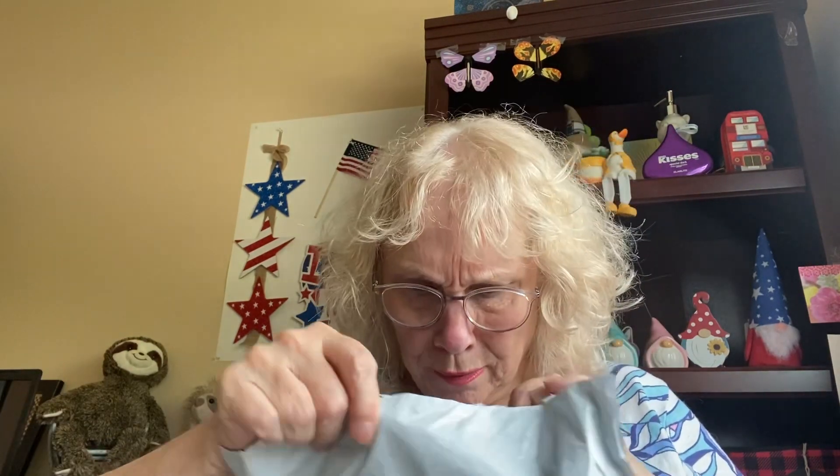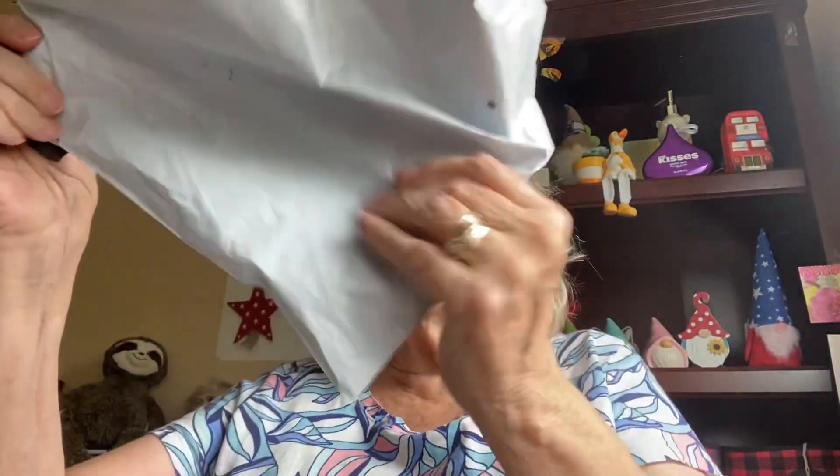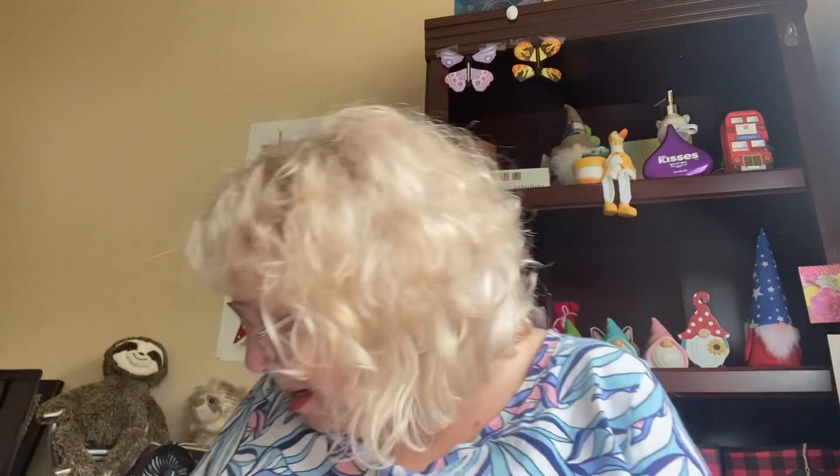All you can do when your memory starts to leave is laugh at yourself. Oh, it's my Shein order! It wasn't labeled Shein, so I didn't know. Okay, well I did order this.